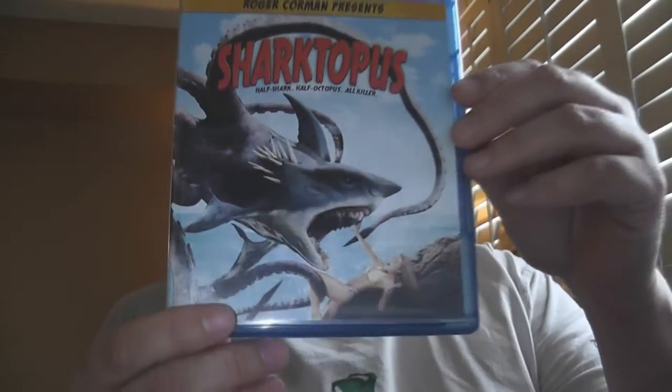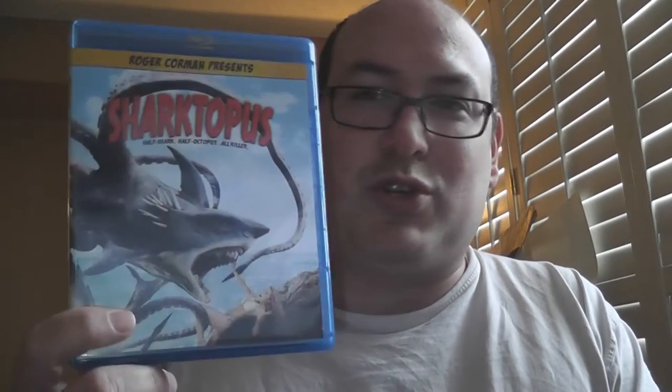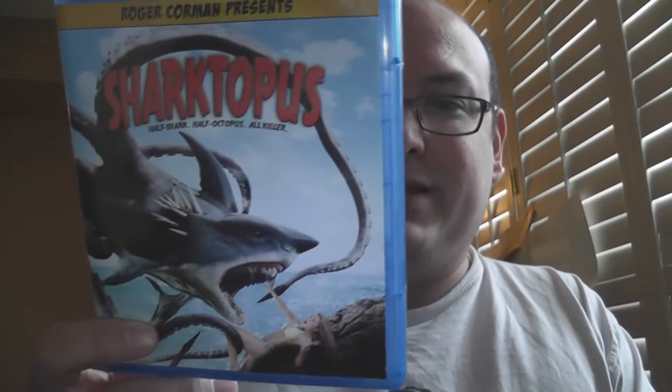Next up — Sharktopus. Yes, you want sharks mating with octopuses creating monster stuff. It's Roger Corman at his best — he's only the producer of course, he didn't direct it, but still it's classic Corman.